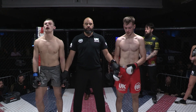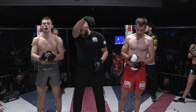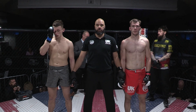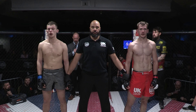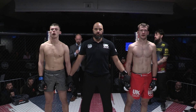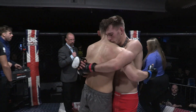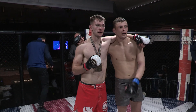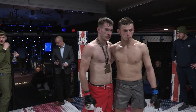Ladies and gentlemen, first things first, please give it up to both of these young fighters. Ladies and gentlemen, we go to a judge's decision. Your winner by split decision, fighting out of the red corner — Jake Williams! Please give a round of applause to both fighters.